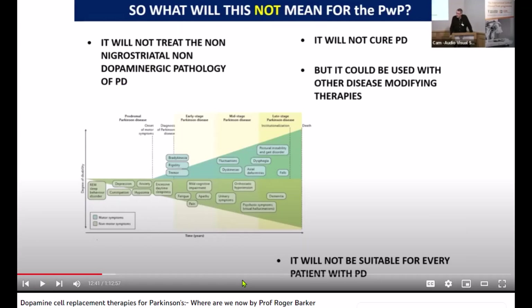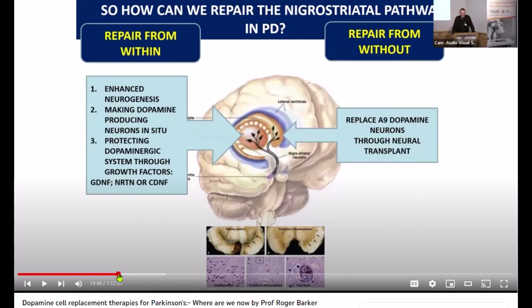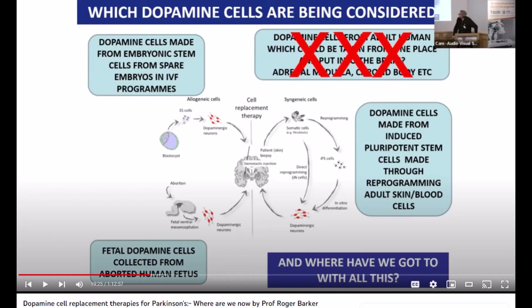Parkinson's disease is a neurological disorder that affects millions of people around the world. It's caused by a loss of neurons in a part of the brain called the substantia nigra, which produces dopamine — a chemical that helps to control movement and coordination. Without enough dopamine, people with Parkinson's disease can experience tremors, stiffness, and difficulty with movement.